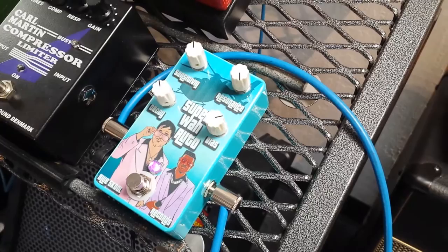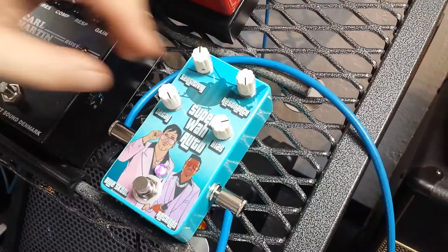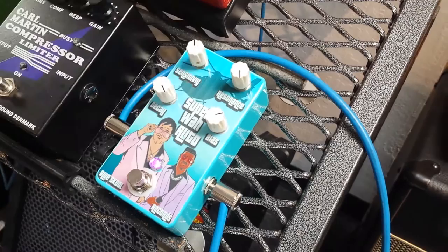Here we have the decay — this controls how long it holds onto the wah before it lets go of the effect. You can have it hold through the whole note or give you just a really quick wah. Let's turn it up.